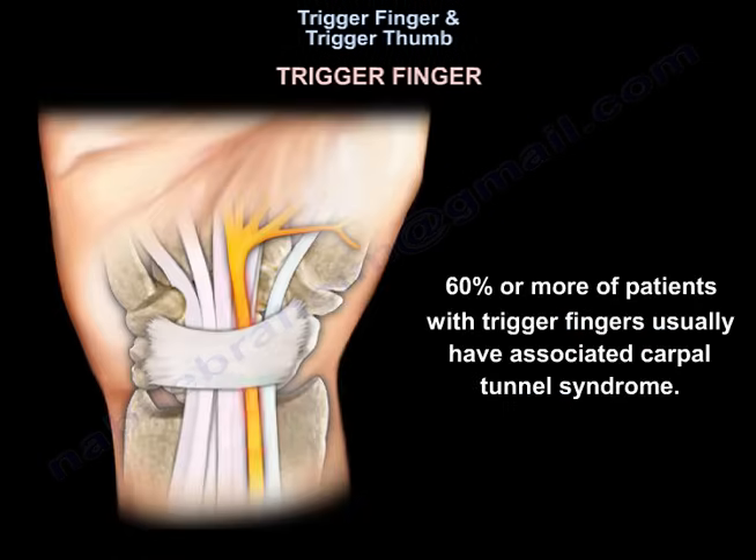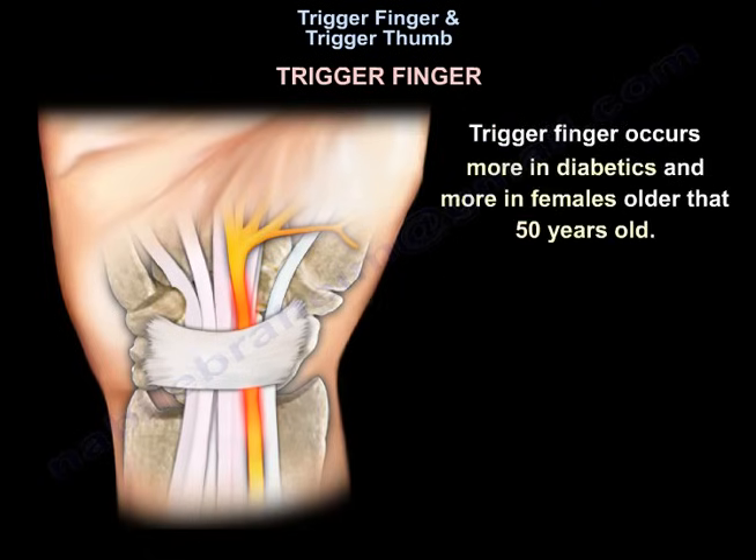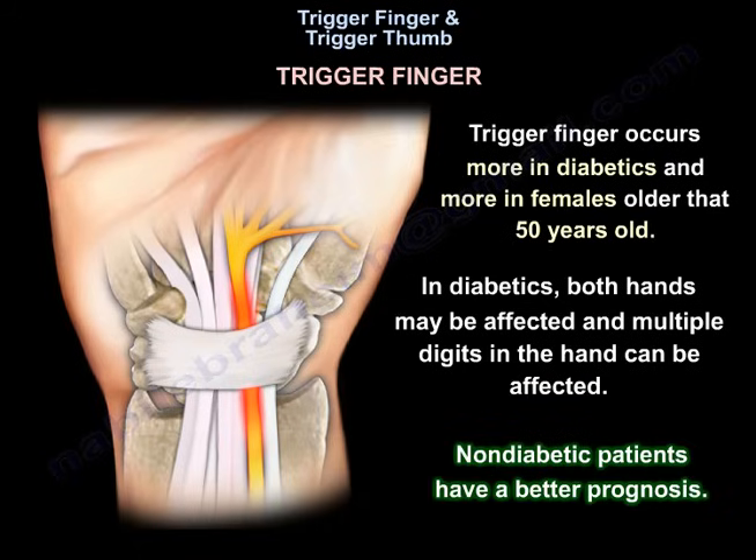60% or more of patients with trigger fingers usually have associated carpal tunnel syndrome. It occurs more in diabetics and more in females older than 50 years old. In diabetics, both hands may be affected and multiple digits in the hand can be affected. Non-diabetic patients have a better prognosis.